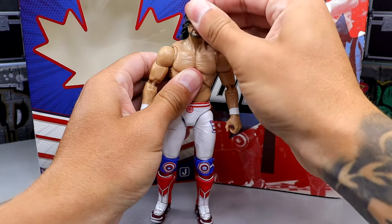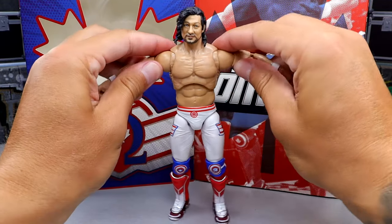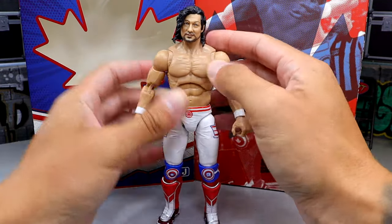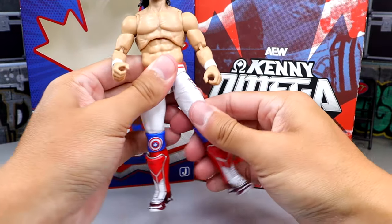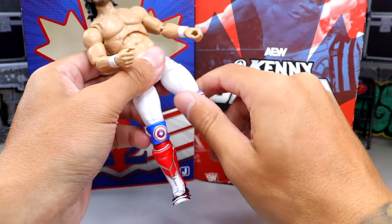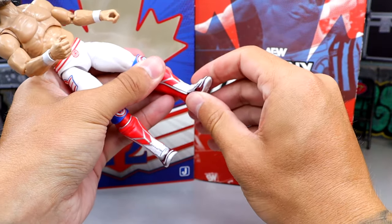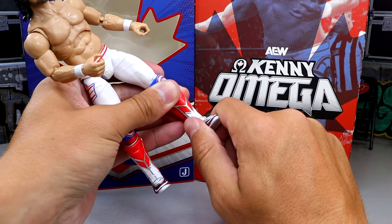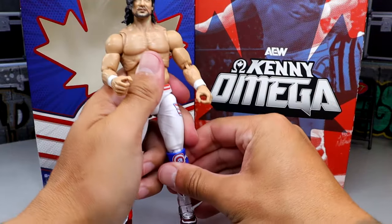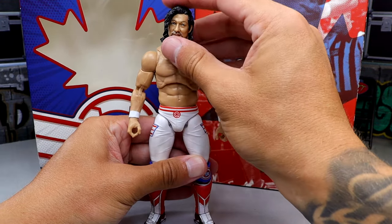In terms of articulation it's all standard. You can look down well, there's a ball hinge in the neck, good flexibility in the butterfly joints, the ab crunch is always great on AEW figures, he can kick forward well and do the splits. You get upper thigh cut, double-jointed knee, kick pad rotation, and toe articulation. Ankle pivot is a bit lacking — kind of like it disappeared — but you do get a little. This figure is pretty damn cool.